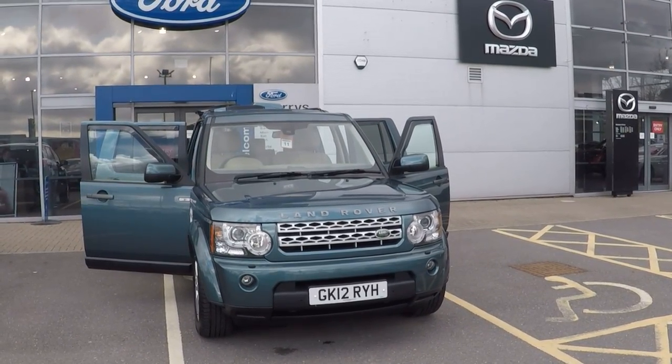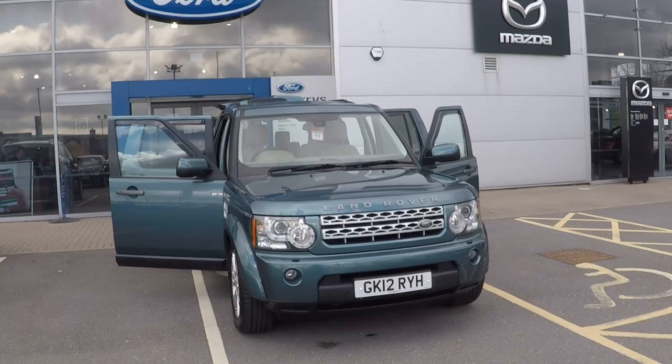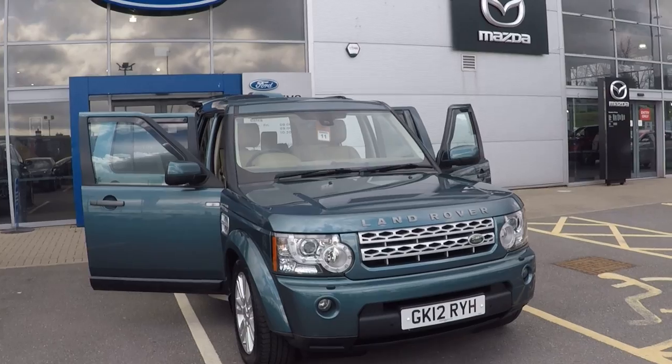A very warm welcome from all the used car team here. This absolutely beautiful Land Rover Discovery 3 litre SDV6 255 XS 5 door auto.